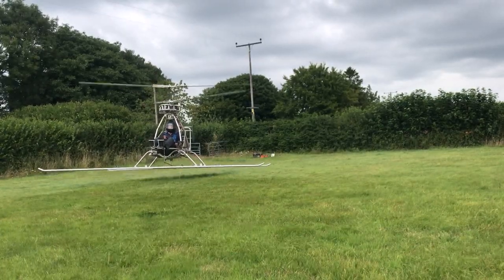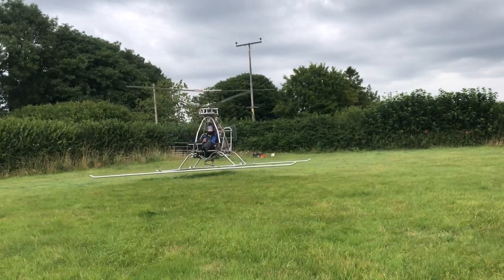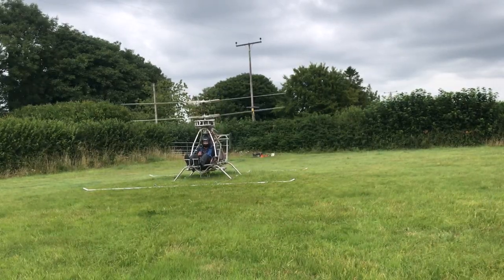As you can see, the helicopter is still tethered, but the tethers are very long now so they don't interfere. They are not for my safety but are for the safety of others. I feel I'm getting there with learning how to hover, but I'm not there yet.